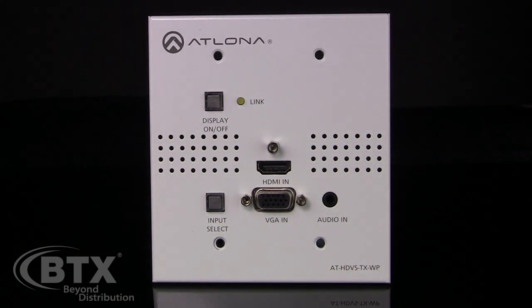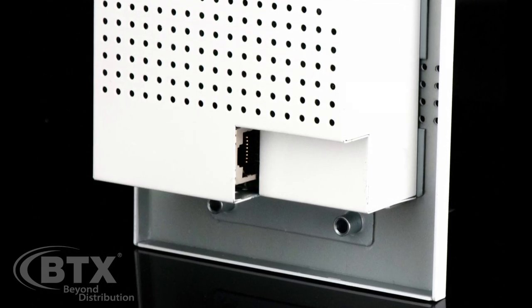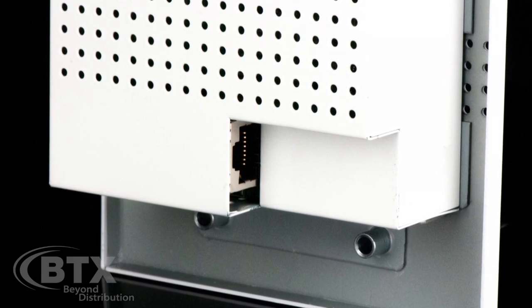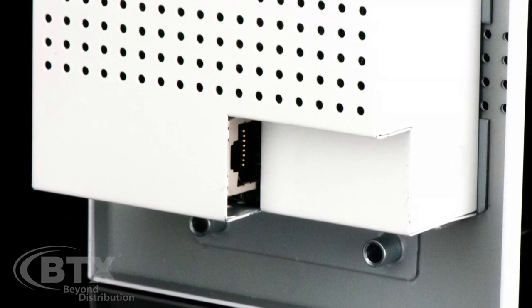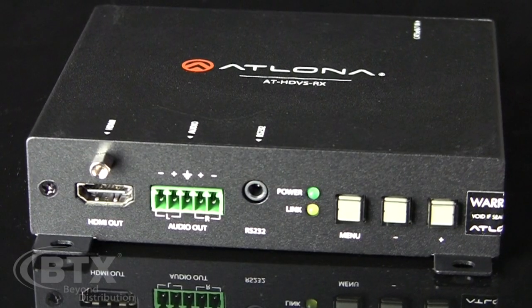Another cool feature about the wall-plate transmitter is that it does not require power at the plate. As you can see, the only thing on the back of the HDBase-T system is the input for a single Cat5e cable, as it gets its power from the receiver.